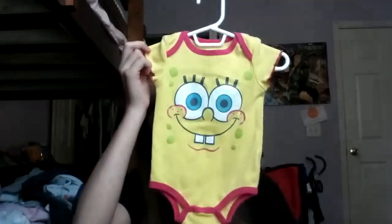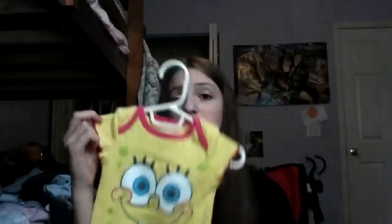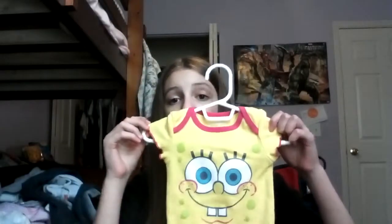The first question is favorite onesie. This is my favorite onesie — it has SpongeBob on it, it's so cute. I got this at Big Lots and the brand is Nickelodeon.